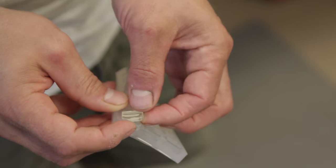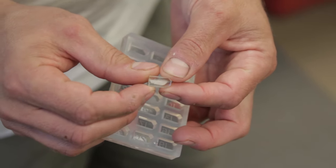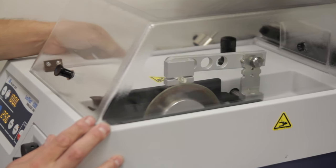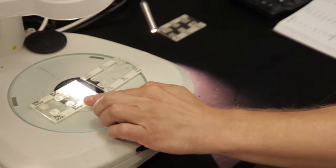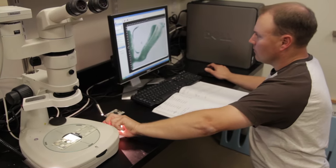Once we extract the otoliths from the tuna themselves, we embed them in this epoxy resin, and then we section them with a low-speed diamond saw, which cuts a very nice, thin section of the otolith. We then take that, put it underneath a microscope, shine a light through it. And when we do that process, it allows us to see individual rings.